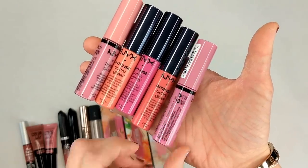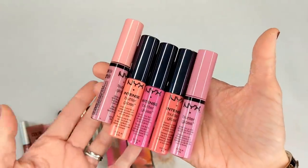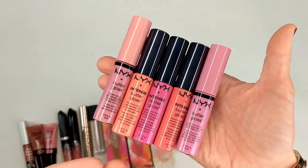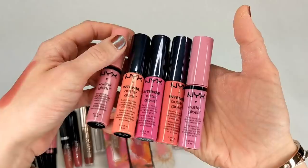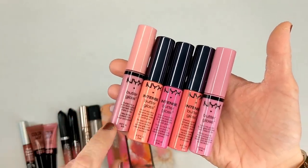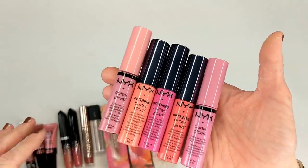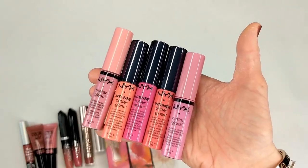I also have some NYX Butter Glosses and Intense Butter Glosses. These are really nice lip glosses in general — I would definitely repurchase them. It's just that these are so old I have to get rid of them. In particular, Eclair was one of my favorite shades. I probably wouldn't go back and buy them all again — I would just pick one, maybe two at most, because I'm trying to clear out and don't want to build too big a collection back up.